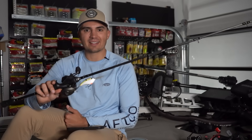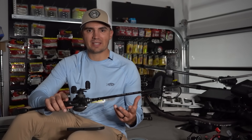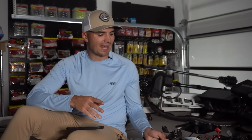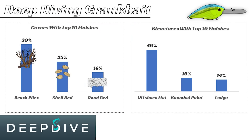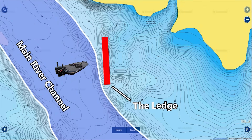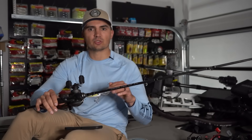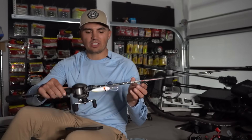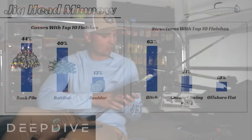You can also catch fish on an Alabama rig in those same situations, though our data doesn't include Alabama rigs since they're not allowed in professional fishing tournaments. As far as deep diving crankbaits go, I really like the Strike King lineup — whether it's the 6XD, 8XD, or 10XD, you can't go wrong with any of those. Again, looking at the types of structure, it's offshore flats and rounded points, as well as a few ledges — though I find ledges are not nearly as productive as the flatter structures like offshore flats and rounded points.